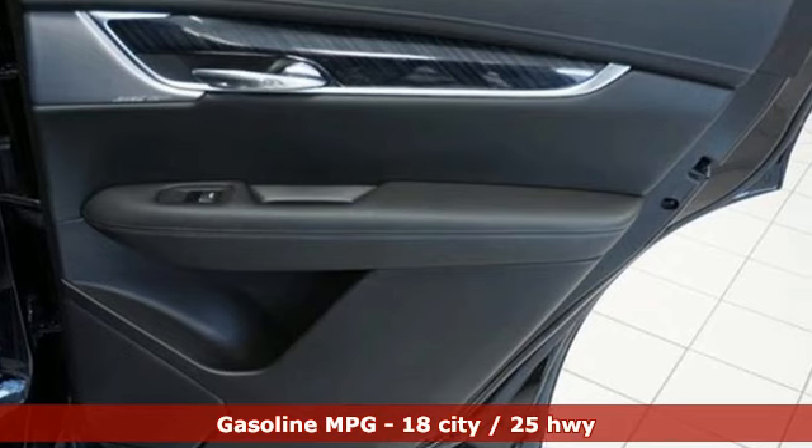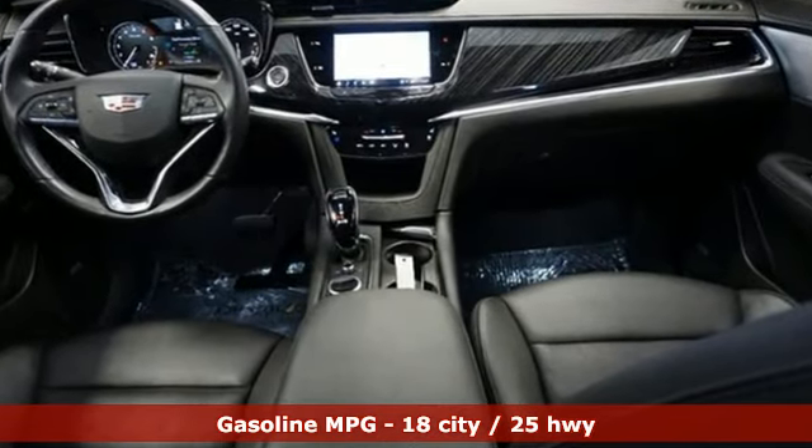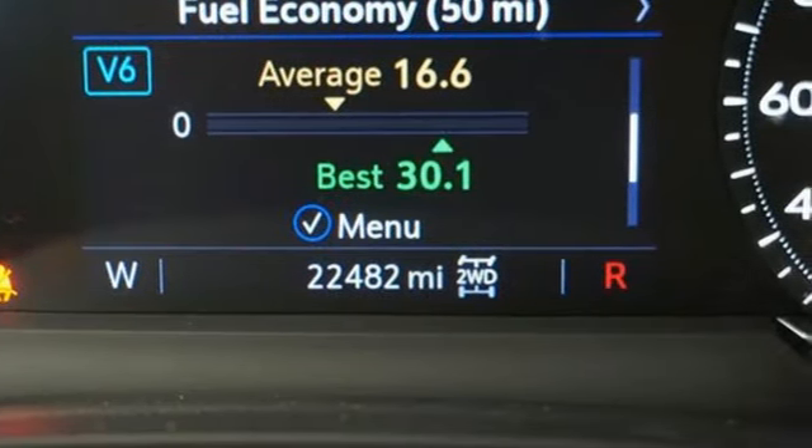Features include automatic transmission, four-wheel drive, integrated navigation system with voice activation, Wi-Fi hotspot, heated and ventilated leather bucket seats, and auto-dimming rearview mirror.